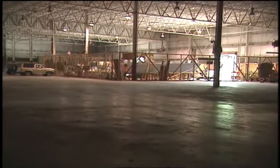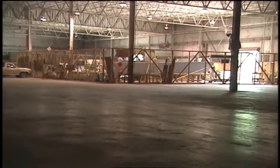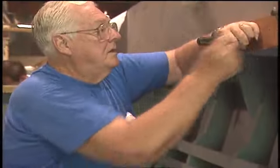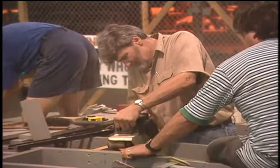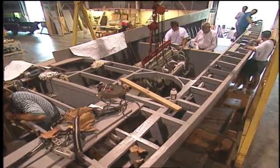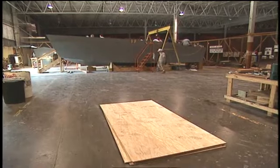Off in a corner of a warehouse down in New Orleans, on every Saturday for the last two years, some volunteers have been remaking history. They're building the last assault craft of World War II, a stubby little plywood boat that could take a lot of fire. The last Higgins boat.